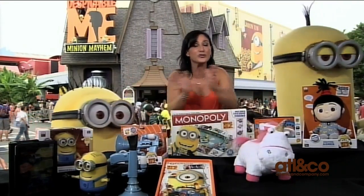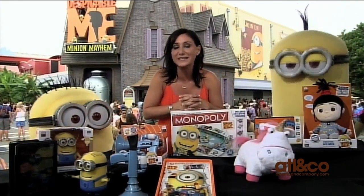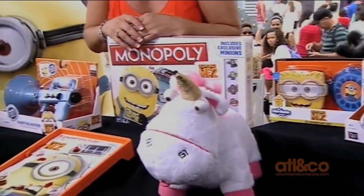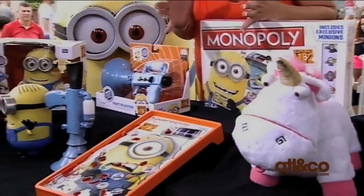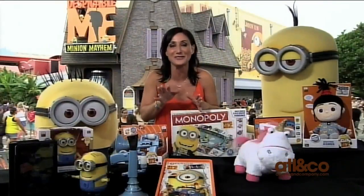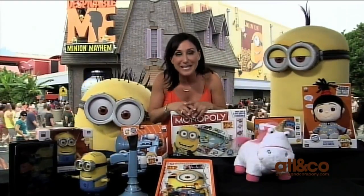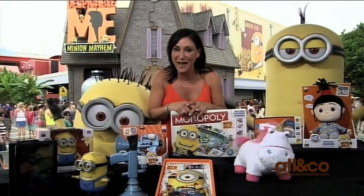All of these toys are available at Toys R Us and ToysRUs.com, and other fantastic Despicable Me 2 toys are available right here at the Universal Parks — you'll find loads of them. So from the Minions and myself, have a great time at the movie, and thanks for having us!